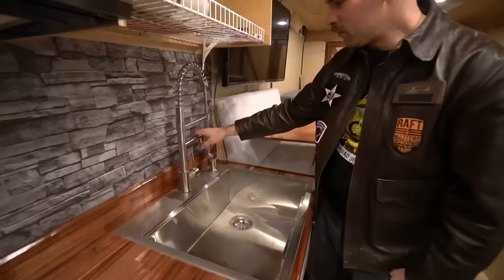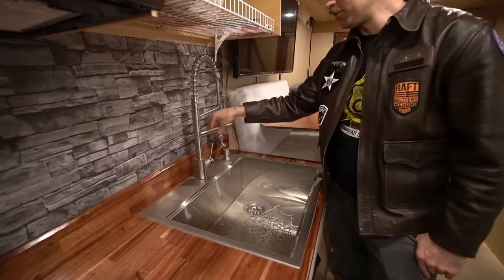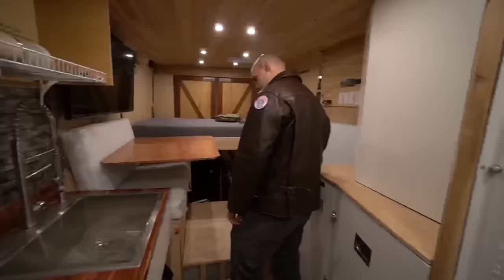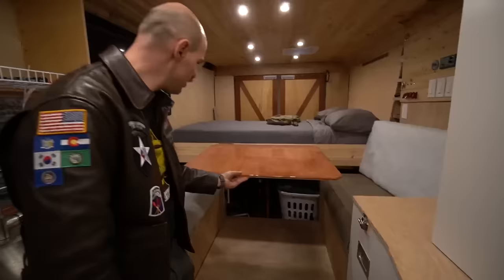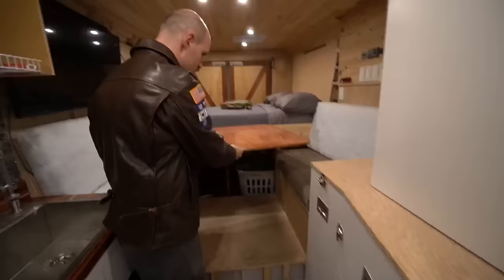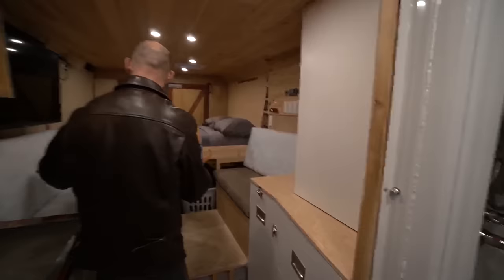It's a regular faucet, but if you've ever worked in a restaurant — it's got a super sprayer! Also I have the Lagoon table mount, which definitely wasn't designed to support a full house-size table bolted to it, so it's a little downhill in each direction, but it works. The seating can accommodate about four people.